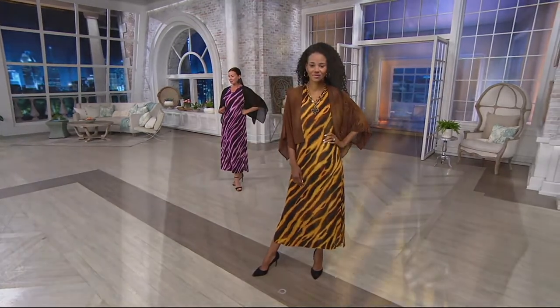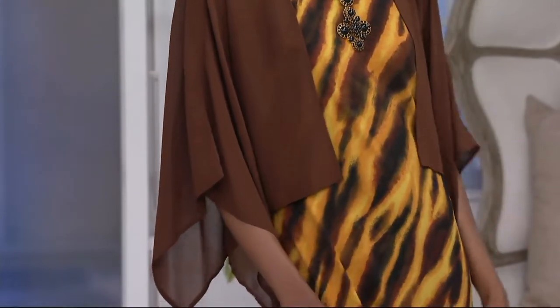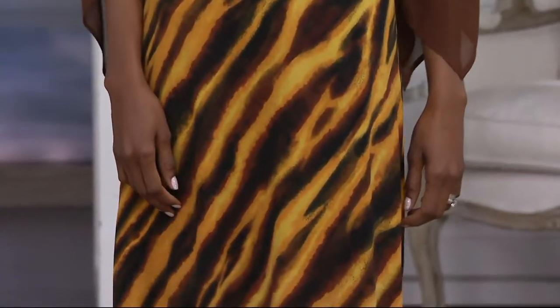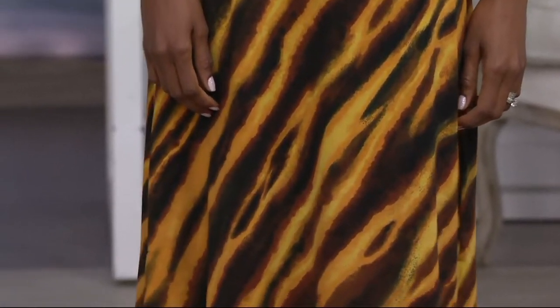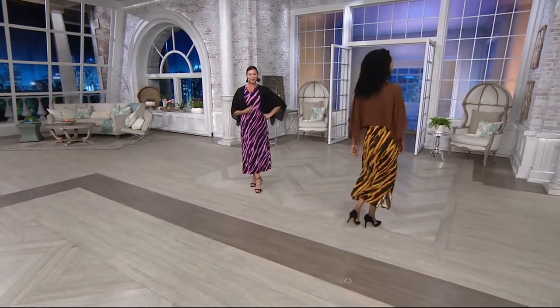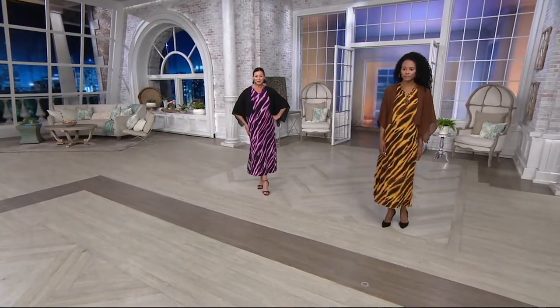It's our animal print maxi dress and you're also getting that gorgeous solid woven shrug — but I like how you called it a caftan. It's more of a shrunken... it's really like a kimono. We have a lot of caftans in our line too, but this is a little kimono and it's great. We call them shrugs. You can just pull it on. Gorgeous. $50.